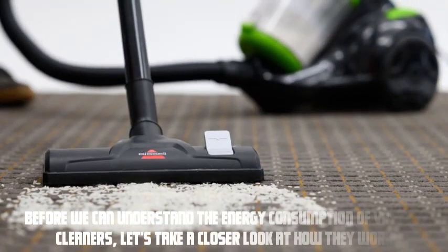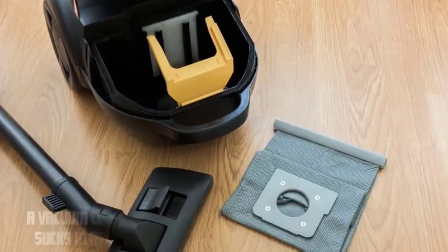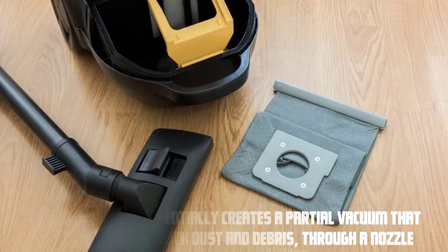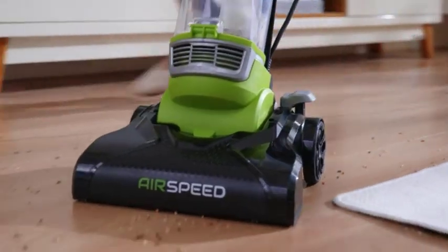Before we can understand the energy consumption of vacuum cleaners, let's take a closer look at how they work. A vacuum cleaner essentially creates a partial vacuum that sucks in air, along with dust and debris, through a nozzle. This air is then filtered and expelled, leaving your floors and carpets clean.